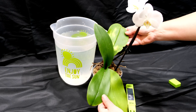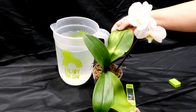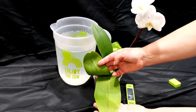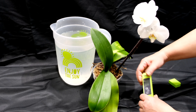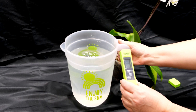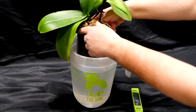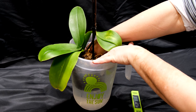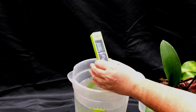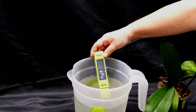Another common cause of yellow leaves is salinization of the substrate and orchid roots. If the orchid is a healthy plant and has light green or yellow leaves, this may mean a violation of salt metabolism. This can happen with over-fertilizing or over-watering with tap water. Excessive salt content disrupts metabolism and leads to premature destruction of chloroplasts, giving the leaves a yellow color.